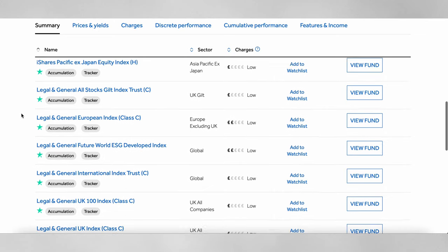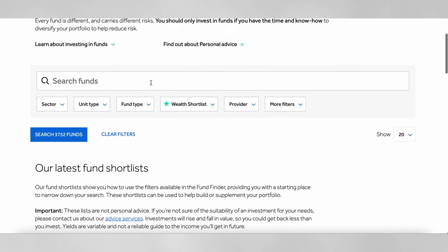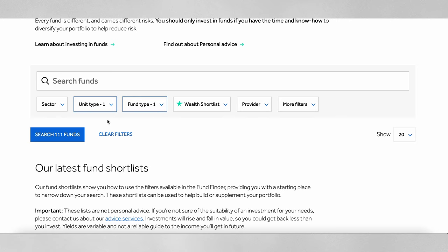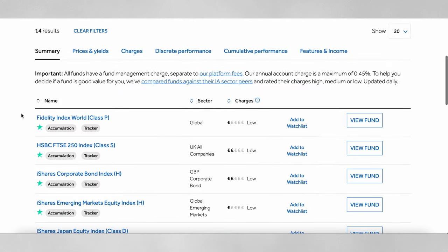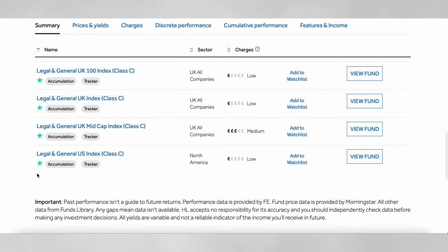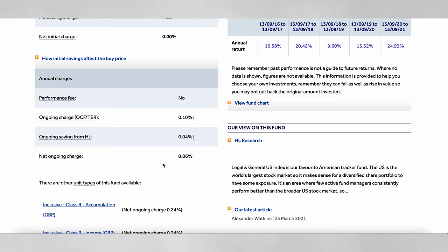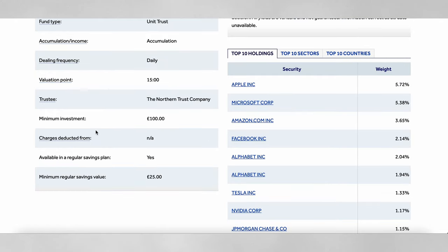On the other end of the scale, if you want the absolute lowest-cost passive index funds — which I'm a huge fan of and think most people should have as a core part of their portfolio — go to the fund finder, choose accumulation as the unit type, then choose fund type 'tracker'. That gives you 111 to choose from. If you filter further to the Wealth Shortlist, you get 14 results. One of my personal favourites is the Legal & General US Index Fund — a low-cost tracker of essentially the S&P 500 with a fee of just 0.06%, and no large minimum investment.